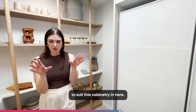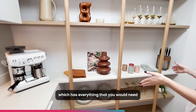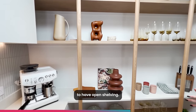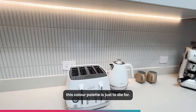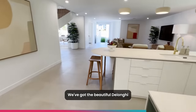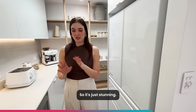And then we have our beautiful open shelving, which has everything that you would need for the day that you move in. Aesthetically very pleasing to have open shelving — it's great for styling. We have the natural light from the skylight above. This colour palette is just to die for. All the appliances come with it — we've got the beautiful De'Longhi toaster, kettle, and the Breville coffee machine. It's just stunning.